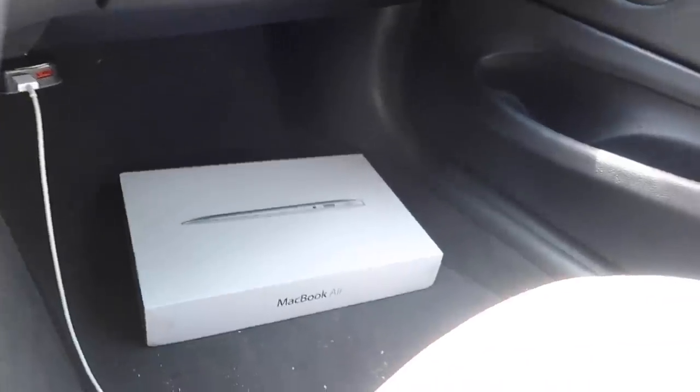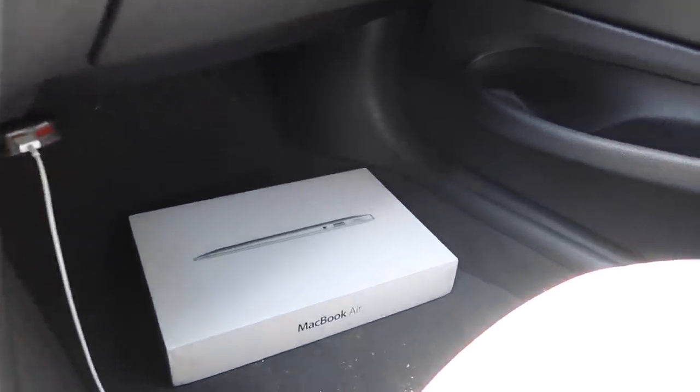What's up guys, welcome back to the channel! Today we are heading down to Chipotle. Your boy loves Chipotle and that's what we're gonna cop today. You guys probably saw from the last video — I showed you I have a little side hobby. Your boy just picked up a MacBook Air for $60. I think that's a pretty damn good deal.